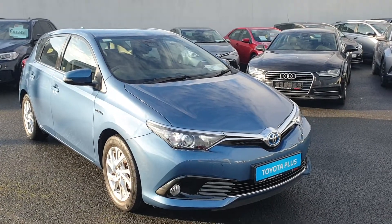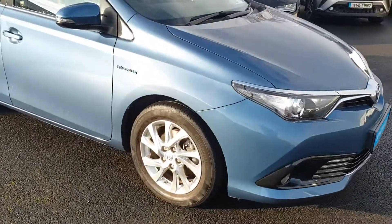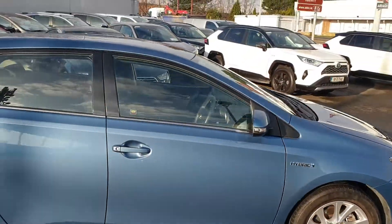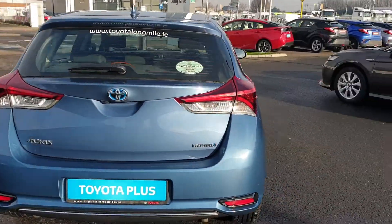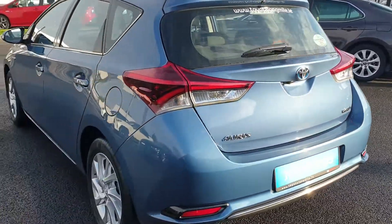It has front LED daytime running lights, front fog lights, alloy wheels, and chrome around the windows. It's finished in blue metallic. Really nice clean car, and it's been really well looked after by the previous owner.